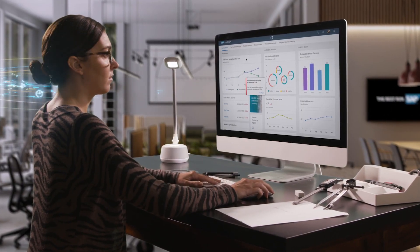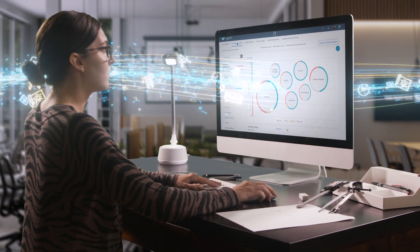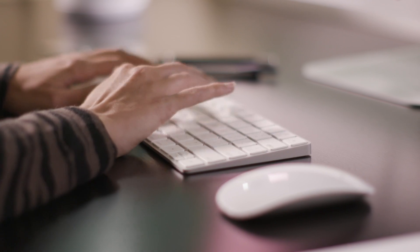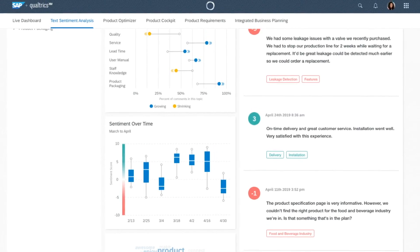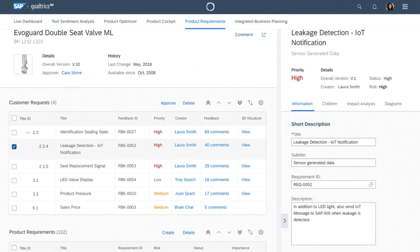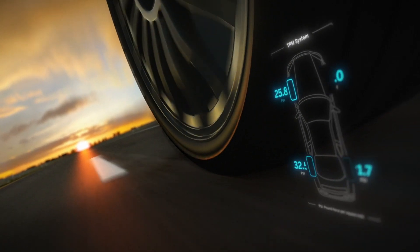SAP Digital Supply Chain Solutions solved this problem by providing designers with a stream of real-time curated data that helps them see exactly what customers are looking for in the next generation of the product. With AI and machine learning, it also turns product reviews into feature and design suggestions, and it provides valuable real-time performance data from product sensors.